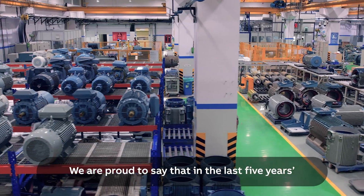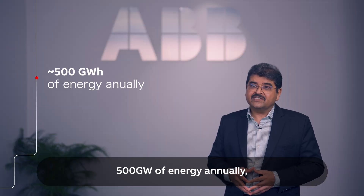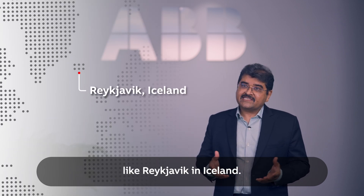We are proud to say that in the last five years, the installed base of IEC LV motors in India has saved 500 GW of energy annually, which is equivalent to the annual energy consumption of a city like Reykjavik in Iceland.